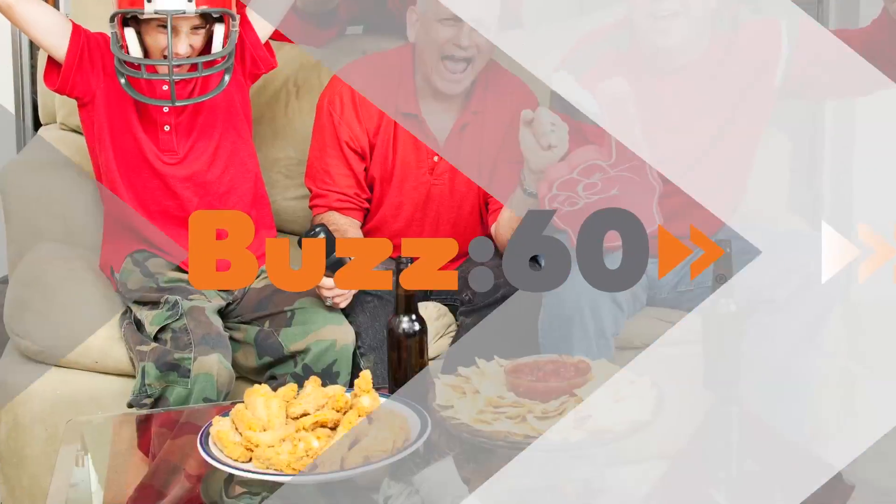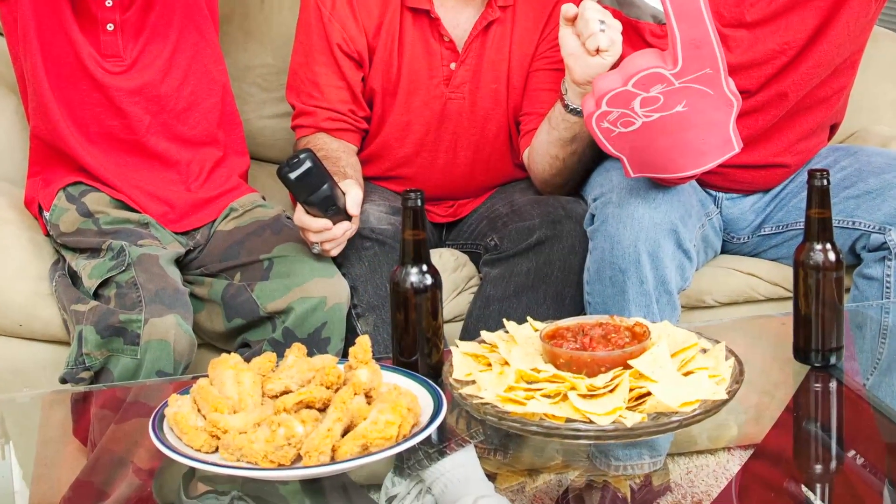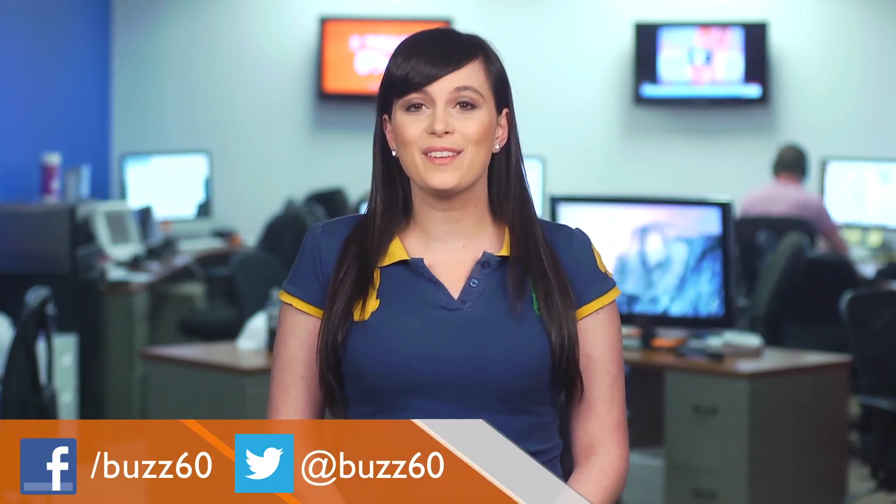Super Bowl parties are right around the corner, and if you're trying to watch what you eat, those parties can be a nightmare. But now you have options. I'm Jillian on Buzz60. You don't need to be some health guru to find ways to enjoy Super Bowl party goodies without all the guilt. It's actually pretty easy if you get creative. Here are some ideas to get you started.